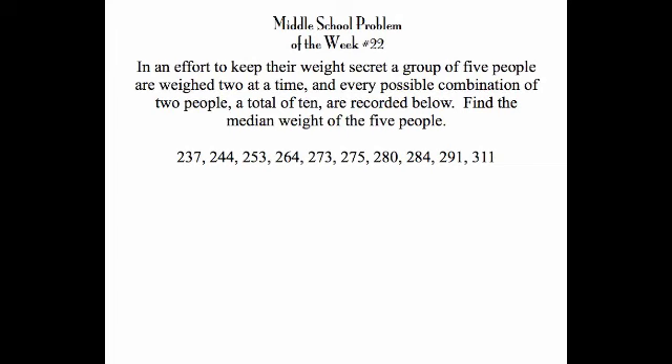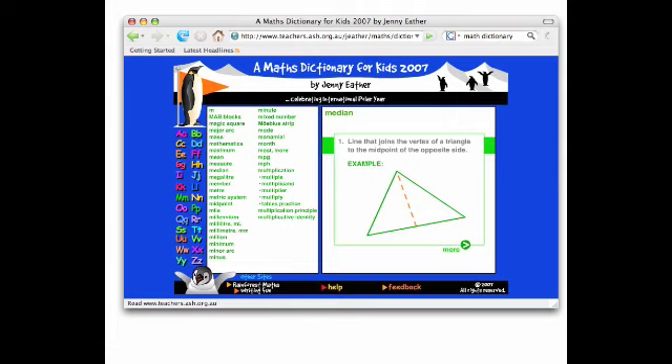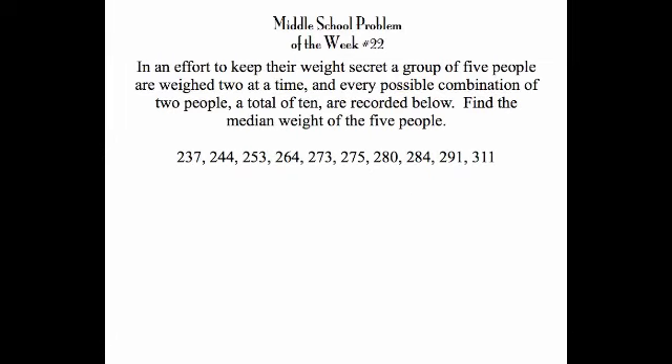Another thing we need to know is: what is a median? Let's go to a web math dictionary. The median is the middle number of a group of numbers written in order — that's what we're looking for.